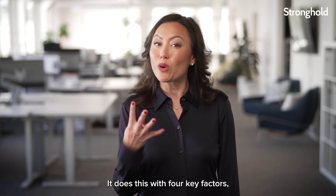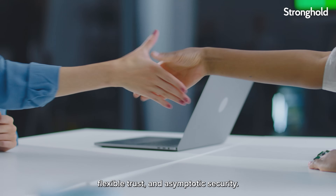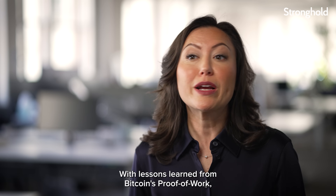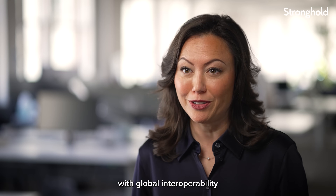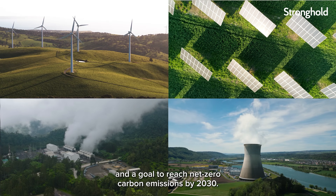SCP is also built to tolerate non-rational actors in an environment with low computing power. It does this with four key factors: decentralized control, low latency, flexible trust, and asymptotic security. With lessons learned from Bitcoin's proof-of-work, Stellar created a faster, more efficient, decentralized payment infrastructure with global interoperability and a goal to reach net zero carbon emissions by 2030.